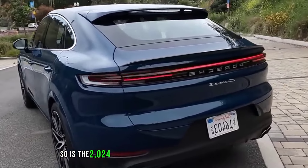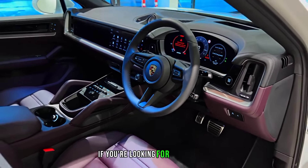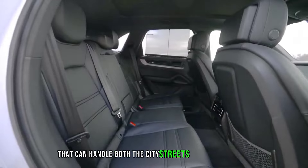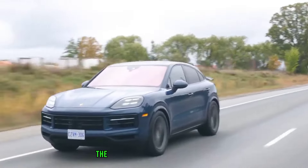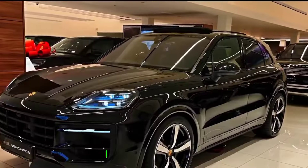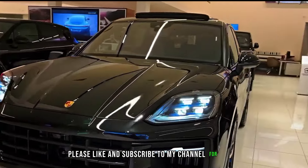So, is the 2024 Porsche Cayenne the right SUV for you? If you're looking for a luxurious, powerful, and technologically advanced vehicle that can handle both the city streets and the open road, then the answer is a resounding yes. The Cayenne is truly a remarkable SUV that sets the benchmark for its class. I hope you enjoyed this video — please like and subscribe to my channel for support.